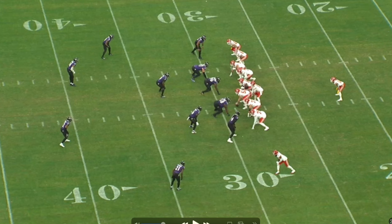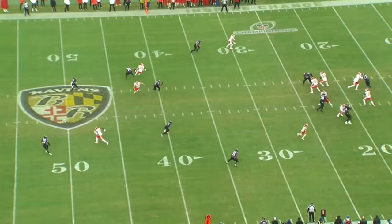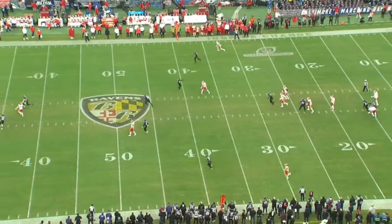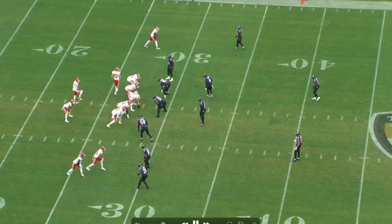The first play we're going to look at isn't a highlight, but it's to show you guys why they did what they did with Rasheed Rice. The Ravens have two high safeties - they don't want to get beat over the top. You could argue PI there, but the whole point is to talk about why Rice was used the way he was. Let's jump to the next play.